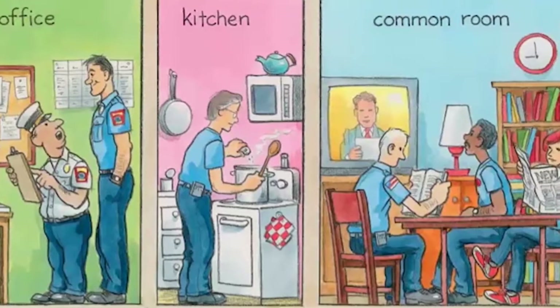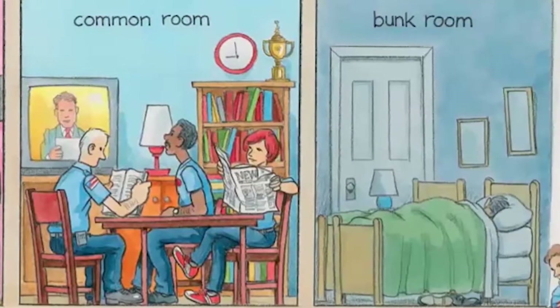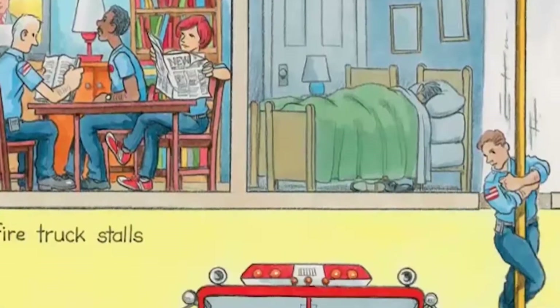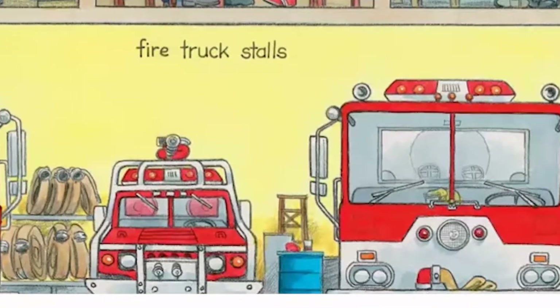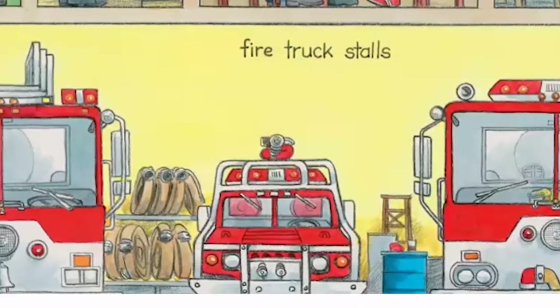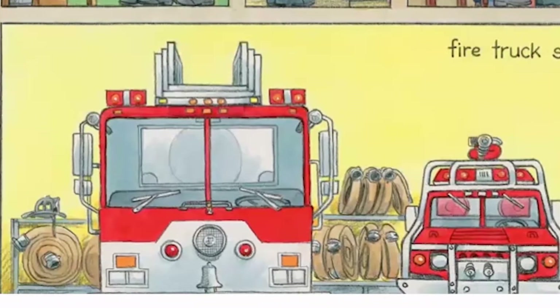Big Frank checks in and goes over his schedule. At 11 o'clock, he will make a fire inspection at the supermarket. At 2 o'clock, he will visit the elementary school to talk about fire safety. Big Frank has to be prepared for all kinds of emergencies too. Who knows what will happen during his shift?